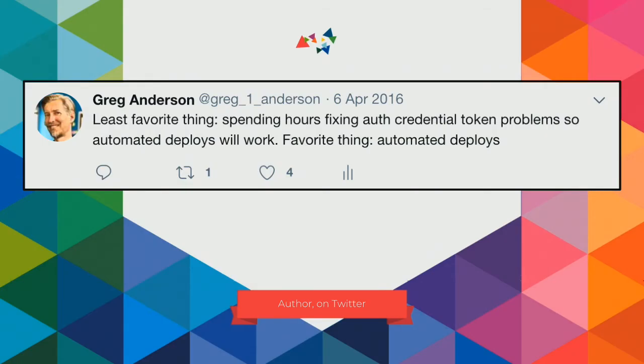A couple years ago, I was deep in the depths of automation. I had this problem where sometimes I'd set something up that would be broken. In a moment of frustration, I tweeted out that my least favorite thing was spending hours fixing auth credential token problems so that automated deploys can work. But of course, my favorite thing is automated deploys. So we have to work our way through it. Last year I gave a presentation on creating a smooth development workflow for PHP, and the observation I had is that all of these great automation tools have automation APIs. So why don't we automate the automation?